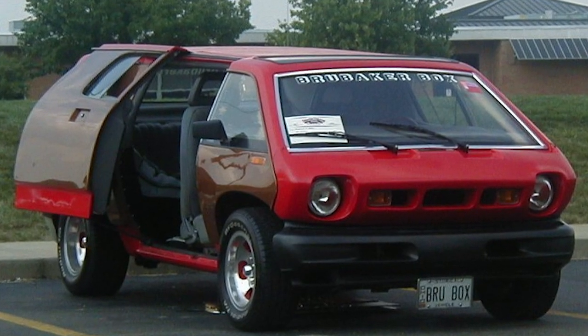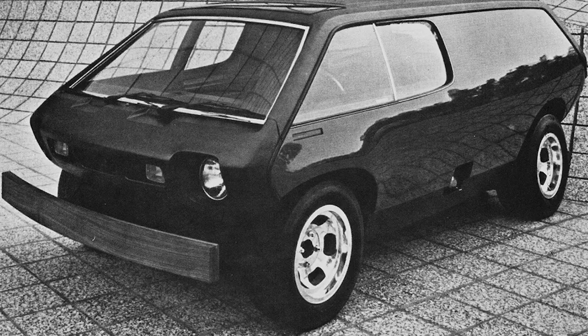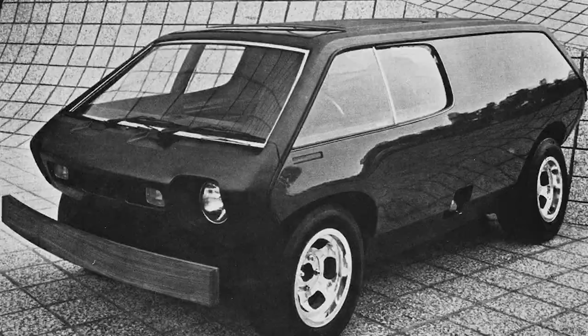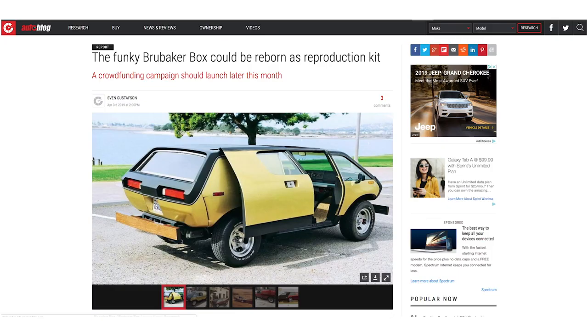Our goals here at Driven are simple. We'd like to produce automotive art for more people to enjoy — for more people to be able to touch, feel, smell, and be able to experience in their lifetime. Very few are able to do that right now; they're very rare. There were only 28 that were ever built, and there are only 19 in the world known to exist. But the interest in these vehicles continues to grow — it doesn't wane.